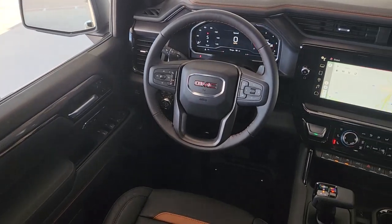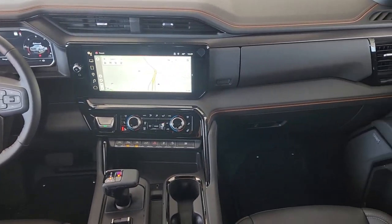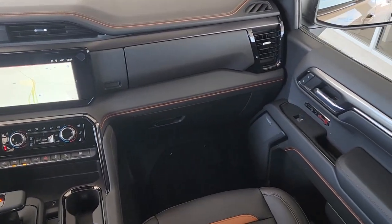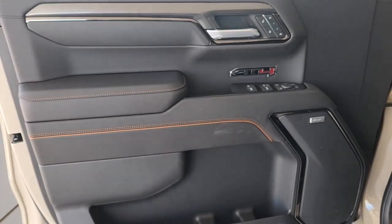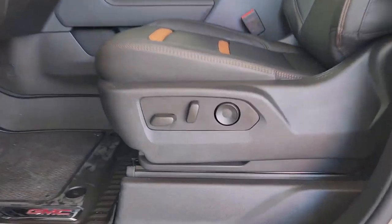The following are some of this vehicle's highlighted options: heated driver's seat, navigation system, keyless entry, rear camera mirror, heated rear seat, remote engine start, heated mirrors, premium sound system, adaptive cruise control, and bed liner.